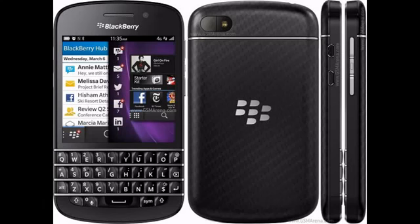The Q10 comes with the latest BlackBerry 10.1 update, which brings with it a host of new features and stability improvements.